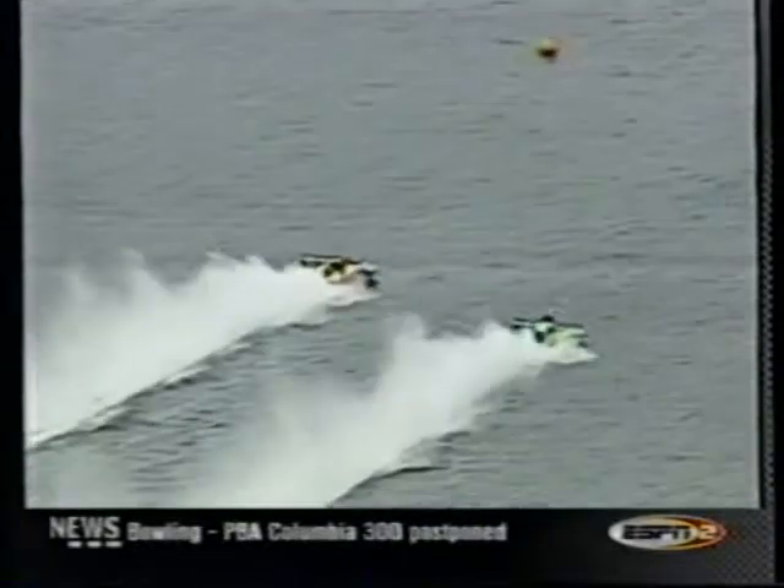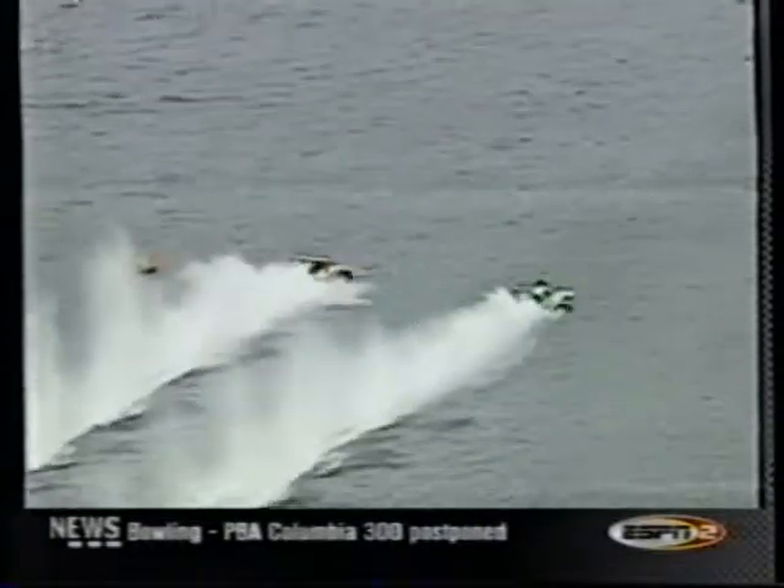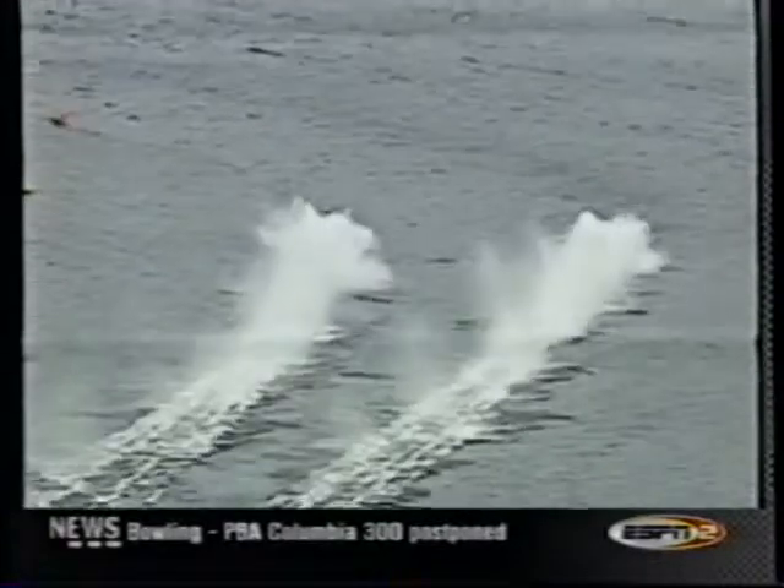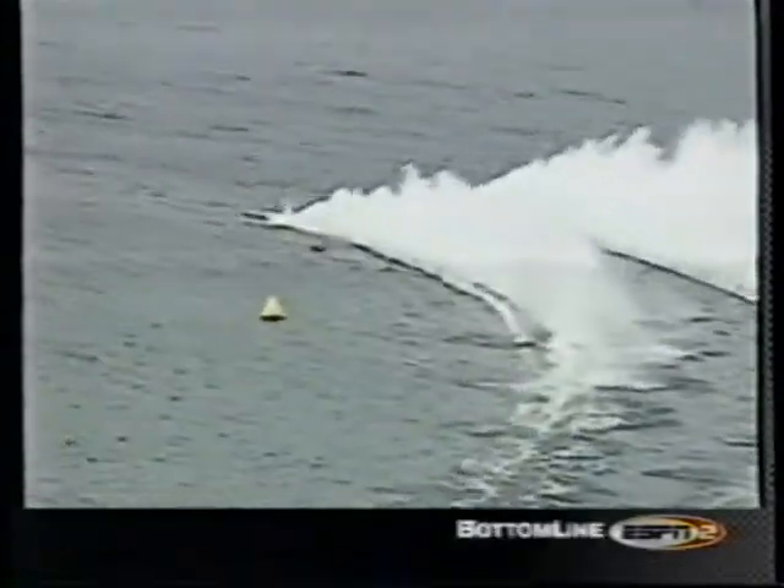As they came into the north turn for the last time, Scott Pierce on the inside got into a little bit of rough water. Terry Troxell does a great job of just powering around him and goes on to take the checkered flag a quarter-lap later. He had some momentum going — that was just a great turn. He had some great speed going in, so it got him out of the turn faster than Scott.